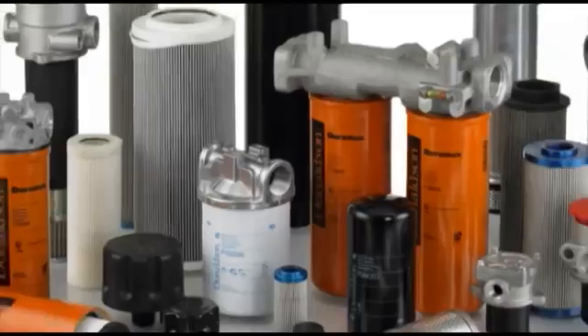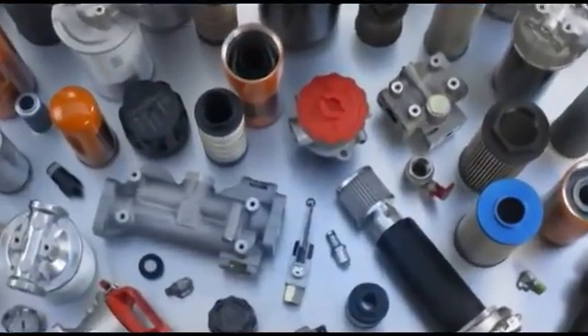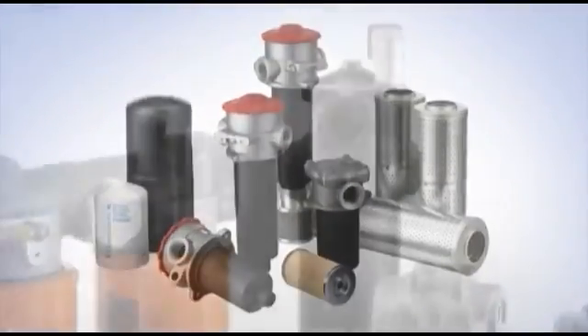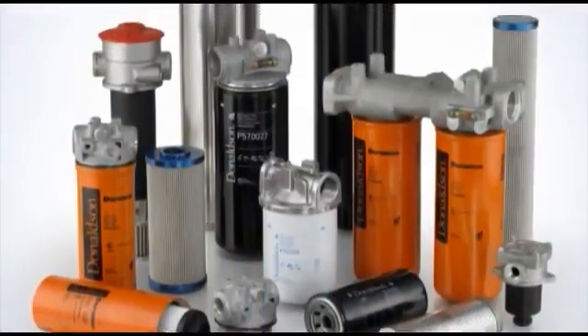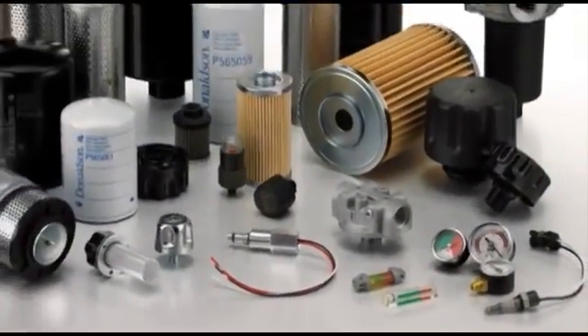Donaldson has developed and continues to innovate a full line of mobile hydraulic filters for the protection of machinery and components in hundreds of heavy-duty mobile equipment and industrial applications. The Donaldson product lineup includes quality hydraulic filter assemblies, filter heads, replacement spin-on filters and filter cartridges, test points, and reservoir accessories.